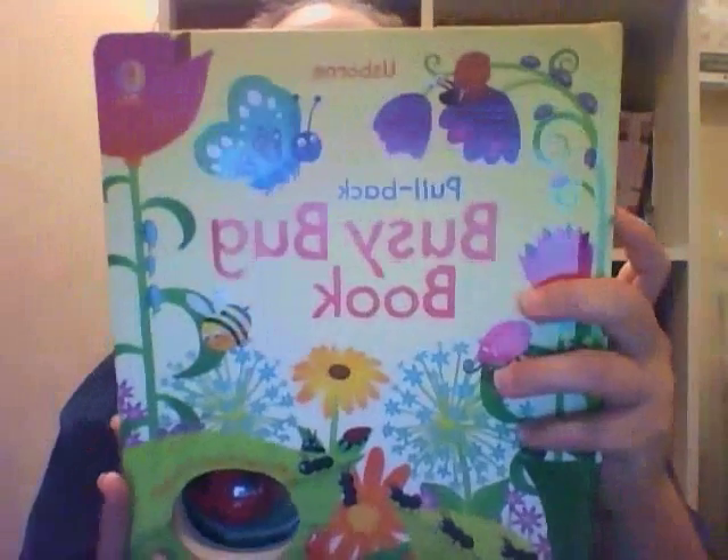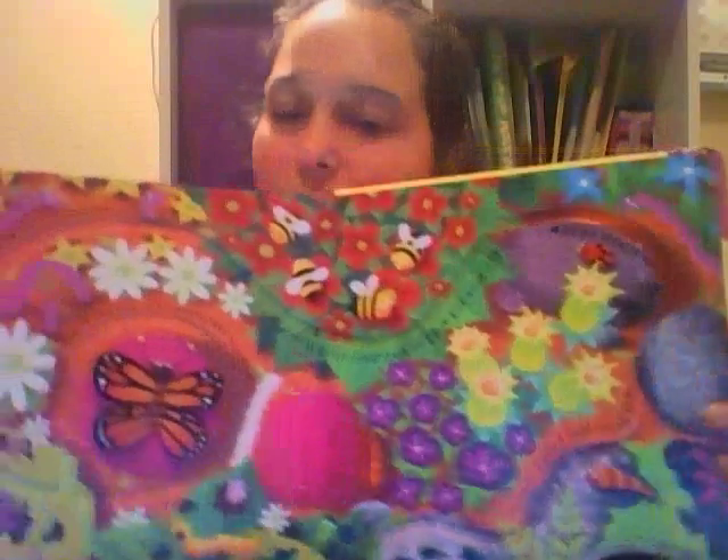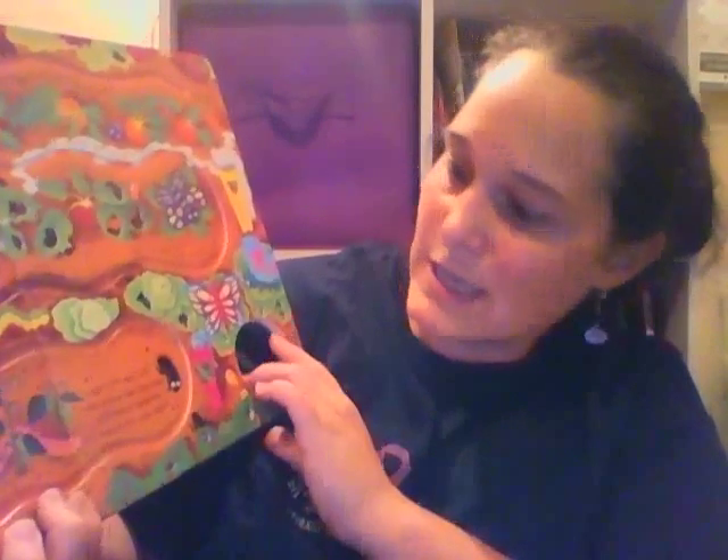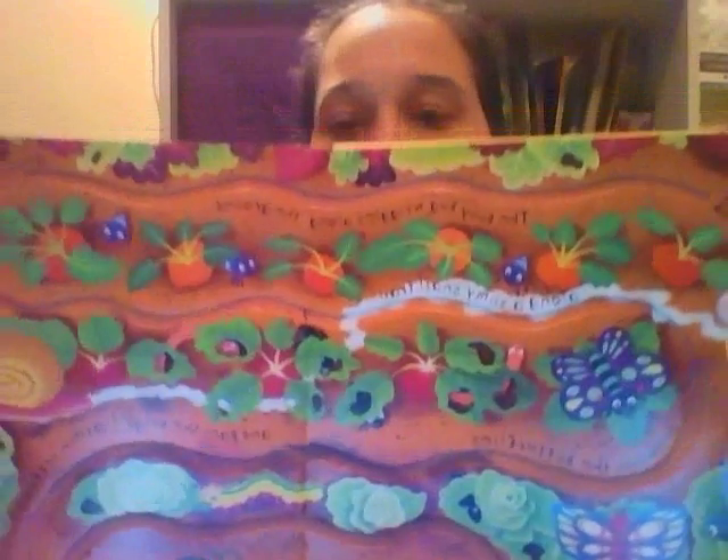Another busy book I got was the pullback Busy Bug book. It's got a cute little ladybug — I call her my little Bella bug. Very bright and colorful. This is a pullback, so it's great for kids that haven't quite mastered how to do the wind-ups. One page says, 'She saw a hungry caterpillar and a little orange butterfly — can you see them?' and the child has to search for what it's asking. You can also make up your own questions about each page, which is great if your kids are like mine and want to do the same book over and over — they've learned the answers, so you can keep it fresh.